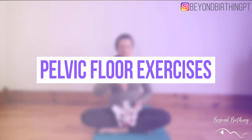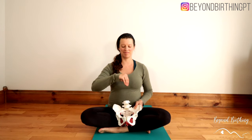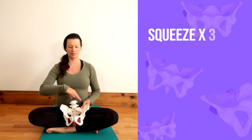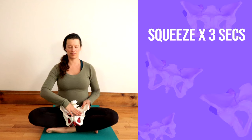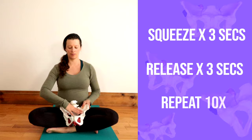Strategy number two is pelvic floor exercises. Contracting and releasing the muscles of your pelvic floor acts as a pump to get the swelling out of the vulva area. Contract your pelvic floor for three seconds, release for three seconds, and repeat ten times. If you need a refresher on how to do pelvic floor exercises, I will link a video in the description below so you can get started on the right foot.